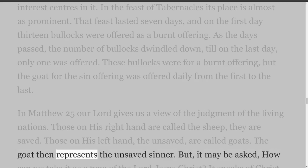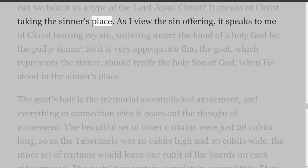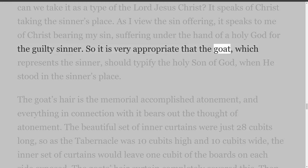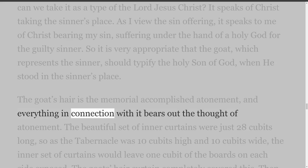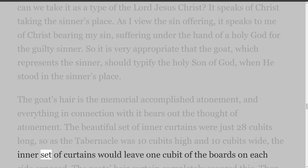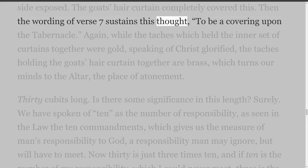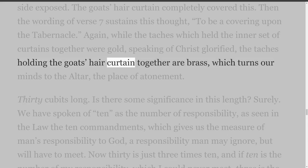The goat then represents the unsaved sinner. But it may be asked, how can we take it as a type of the Lord Jesus Christ? It speaks of Christ taking the sinner's place. As I view the sin offering, it speaks to me of Christ bearing my sin, suffering under the hand of a holy God for the guilty sinner. So it is very appropriate that the goat, which represents the sinner, should typify the holy Son of God when He stood in the sinner's place. The goat's hair is the memorial of accomplished atonement, and everything in connection with it bears out the thought of atonement. The beautiful set of inner curtains were just 28 cubits long, so the inner set would leave one cubit of the boards on each side exposed — the goat's hair curtain completely covered this. While the taches which held the inner set together were gold, speaking of Christ glorified, the taches holding the goat's hair curtain together are brass, which turns our minds to the altar, the place of atonement.